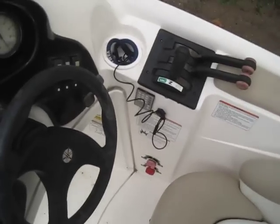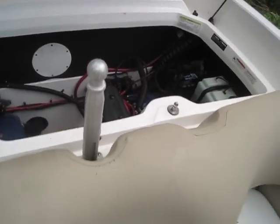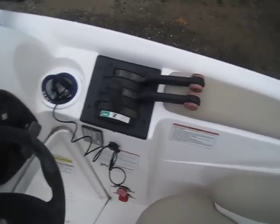Alright, starting with the left motor — runs pretty good, starts right up. And the right motor now.